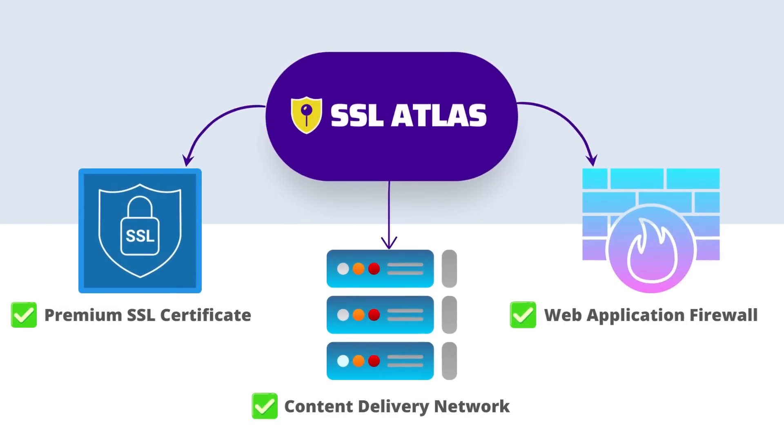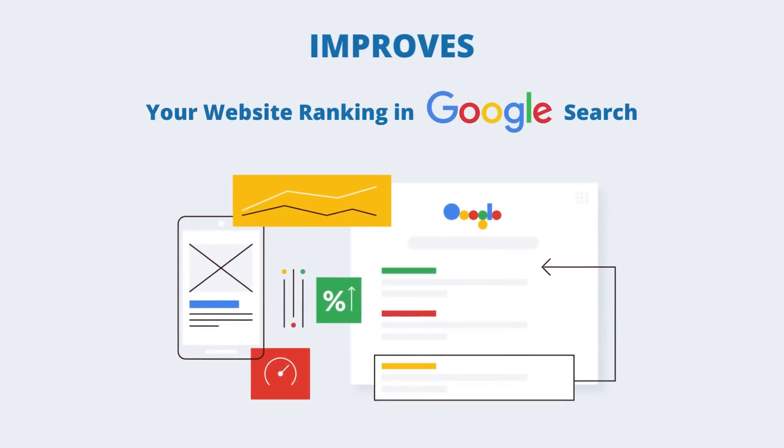SSL Atlas gives you a premium SSL Certificate, with extra features like CDN and Web Application Firewall in a single package, and also helps you get a secured padlock on your website. Not only this, our plugin also helps to improve your rankings in Google search.